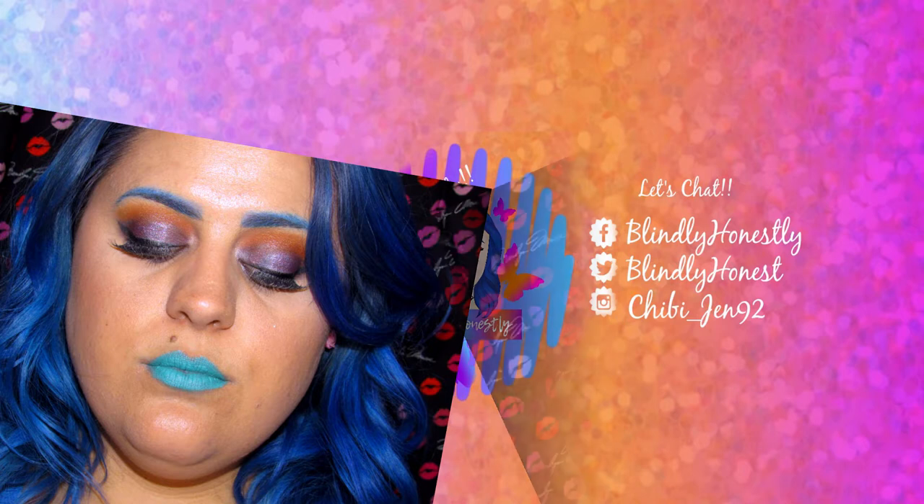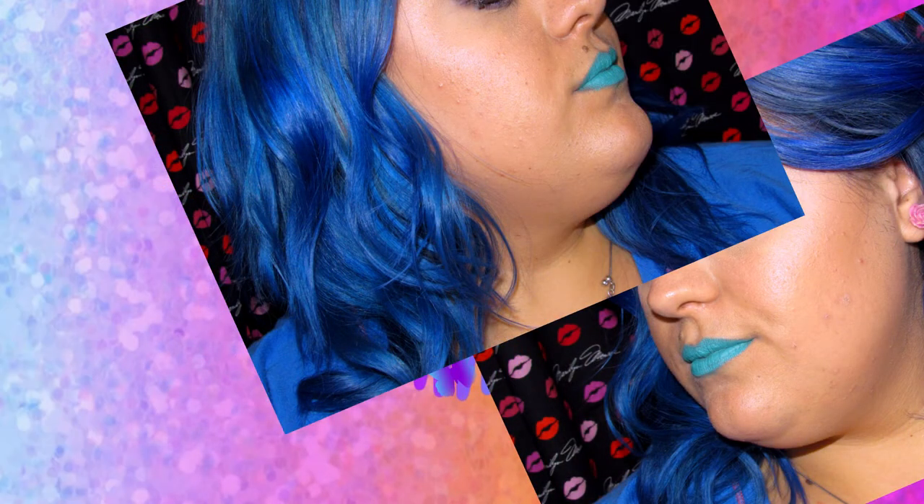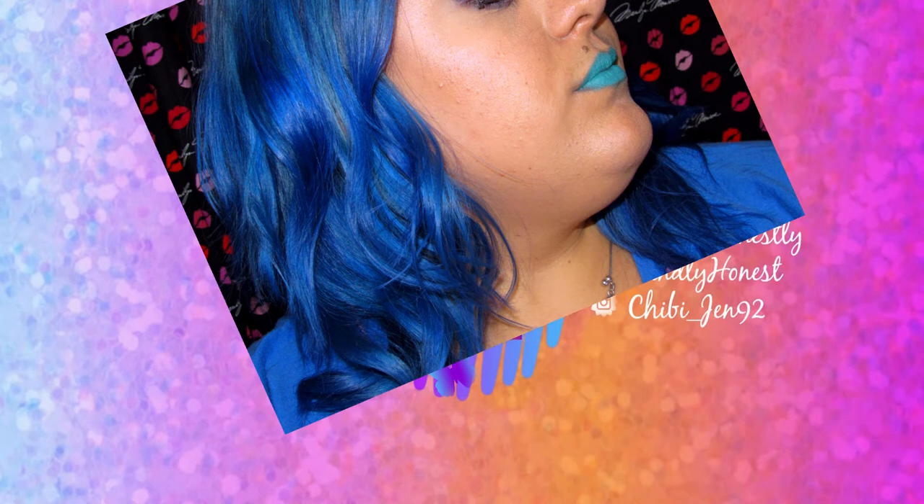So this is the final look with the ColourPop foundation. I'll insert some flash photography right here — there's really not that much flashback with this, which is surprising because of how watery it was. I really expected there to be quite a bit of flashback.